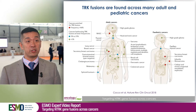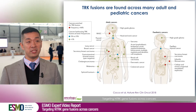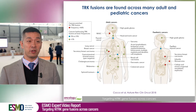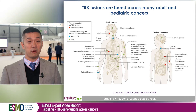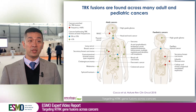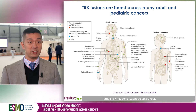TRK fusions are highly actionable driver alterations found across many different cancers. When thinking about how common TRK fusions are, there are two major groups. The first is a group of four rare cancers with a very high frequency of TRK fusions: mammary analog secretory carcinoma, secretory breast carcinoma, congenital fibrosarcoma, and congenital mesoblastic nephroma.